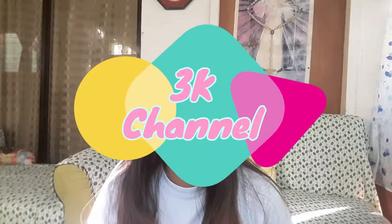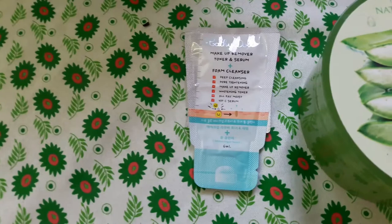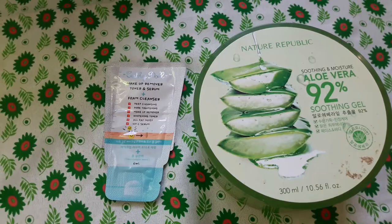Hi, this is Krista and welcome to my channel. In this video I'm going to share my morning and evening skincare products. In the morning I only use two skincare products: the Kathy Doll foam cleanser and the Nature Republic aloe vera gel.